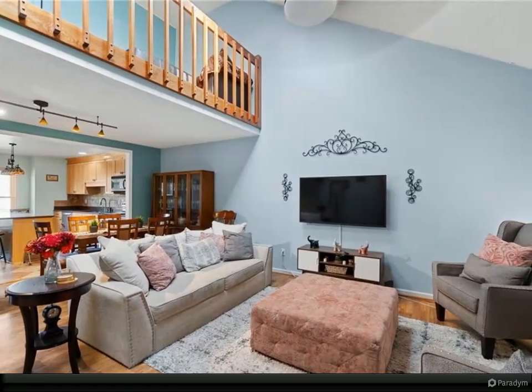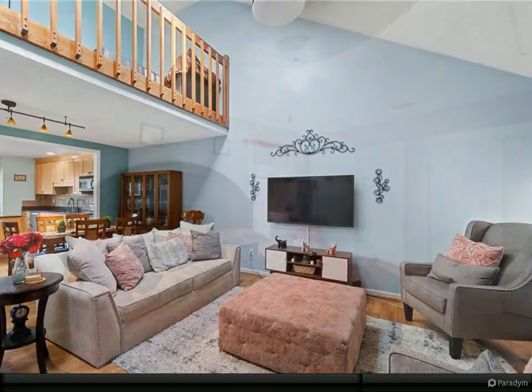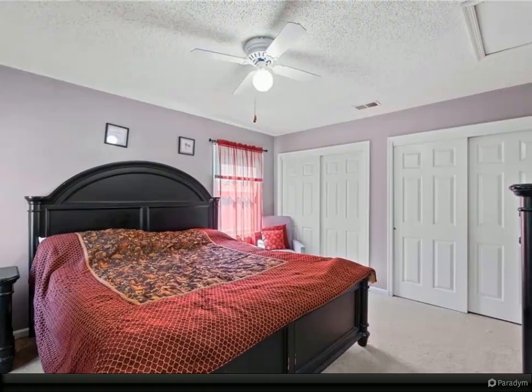Centrally located to all bases, this home is a must-see for anyone looking for a comfortable and convenient living space. Don't miss out on this opportunity to make this beautiful house your new home.